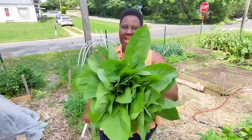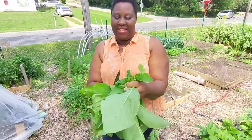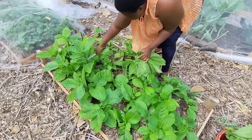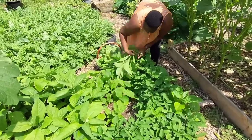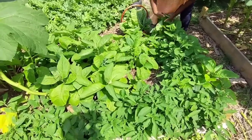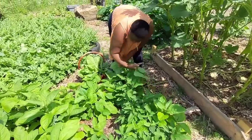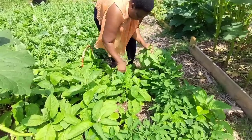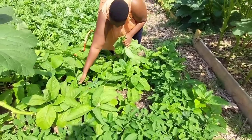Look at those bitter leaves — they are beautiful, big, fresh, very nice. I have bitter leaves in three beds; I planted them in three different beds. I'm so happy I could grow my own bitter leaf in America, harvest it, and cook. It's such a special time for me. I'm so happy.